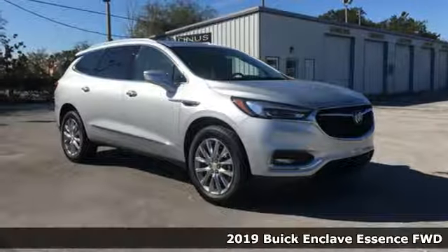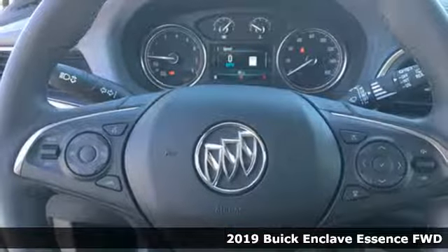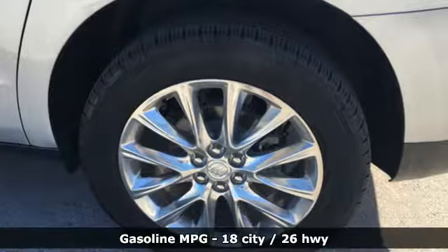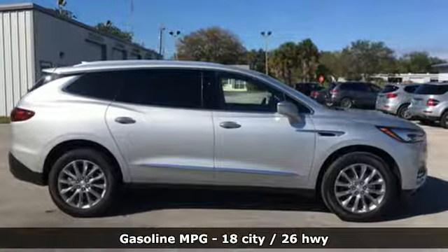It's a new 2019 Buick Enclave. Ample seating and storage, inviting interior space, and thoughtful technologies make this Enclave the inevitable choice for an SUV. It comes nicely equipped with features you'll love.